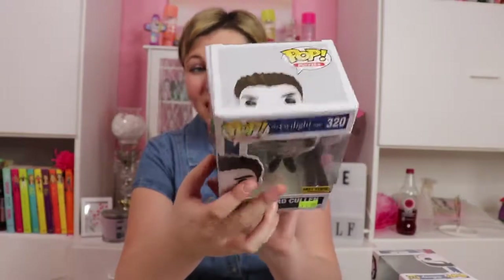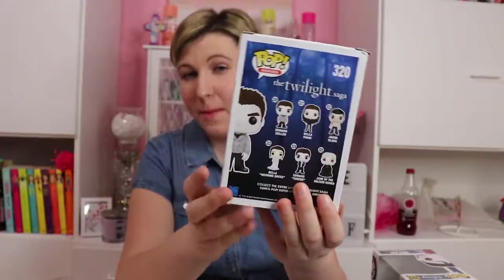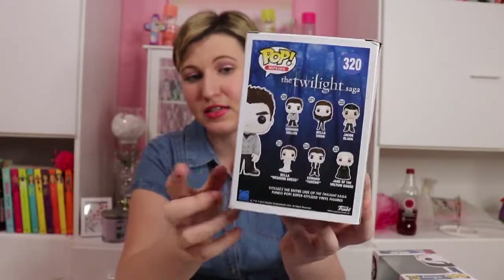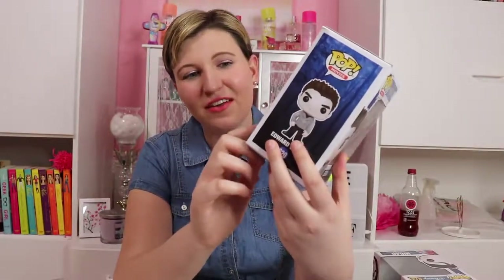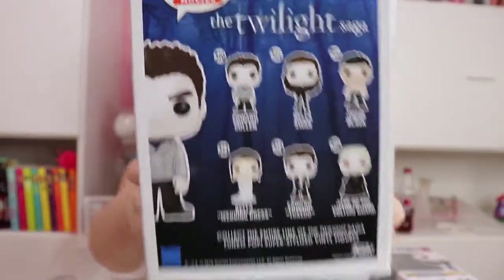Then we have the back: Edward, Bella, Bella in her wedding dress, Edward in a tuxedo, and Jacob Black with his shirt off — I cannot wait to get that one. And then Jane of the Volturi. I'm not sure if I'll get Jane because she has red eyes and it's a little creepy.